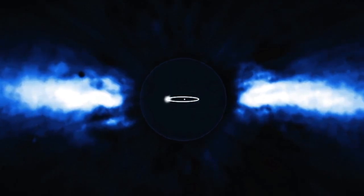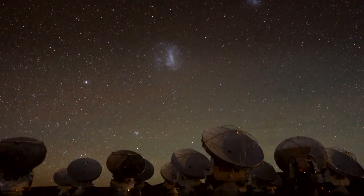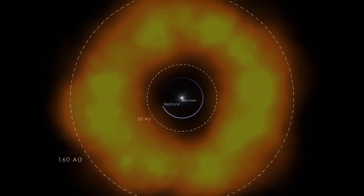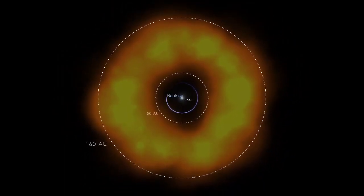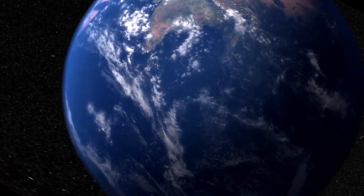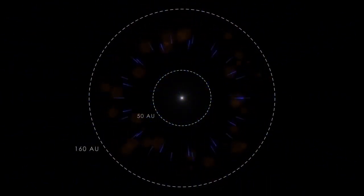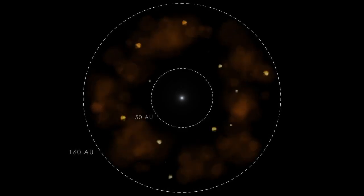I'm part of a team studying Beta Pictoris's disk using the ALMA Observatory in Chile. We've found something odd: a belt of carbon monoxide gas centered about three times farther from the star than Neptune's distance from the Sun. The total amount of gas is about one-sixth the mass of all the water in Earth's oceans. What's interesting is that incoming ultraviolet light should break up the carbon monoxide molecules in little more than a century on average. This means that the carbon monoxide must be resupplied by the breakup of icy comets.